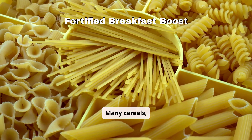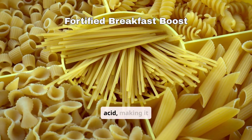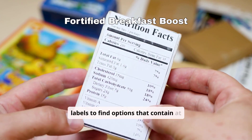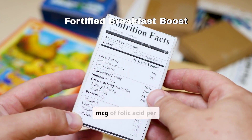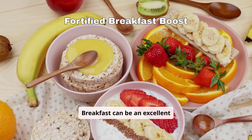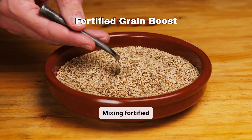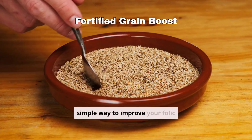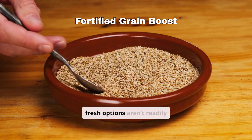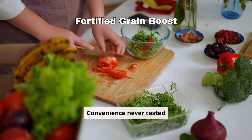Many cereals, pastas, and breads today come fortified with folic acid, making it easier to meet your daily needs. Check food labels to find options that contain at least 100 mcg of folic acid per serving. Breakfast can be an excellent opportunity to load up on this vital nutrient. Mixing fortified grains into your diet is a simple way to improve your folic acid intake, especially on busy days when fresh options aren't readily available. Convenience never tasted so healthy.